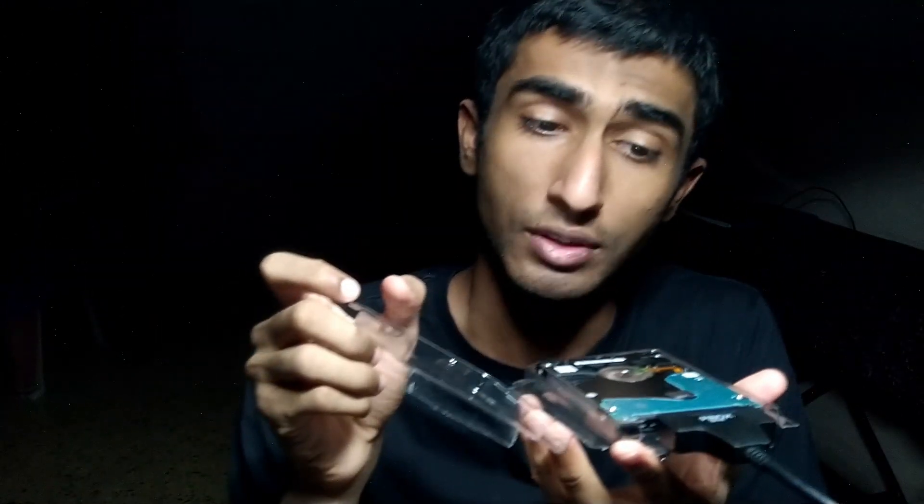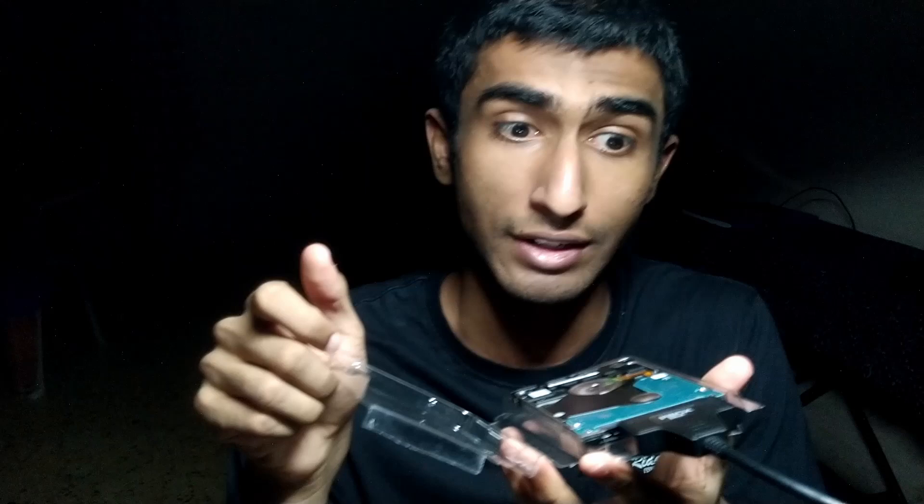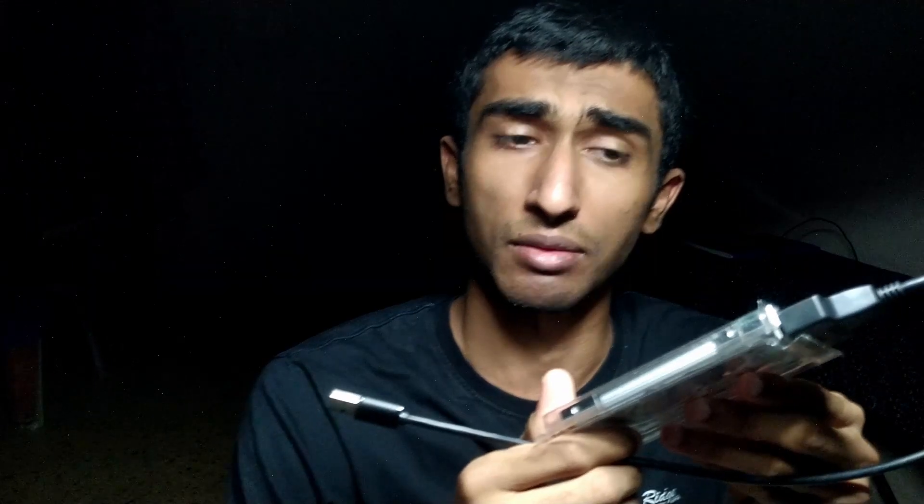If you want to get creative about safety — something to hold the internal hard disk and prevent static and shock — the box that once housed the SSD can now house your HDD. It does the trick. I tested it for one day, no problem. It's effectively a great replacement.